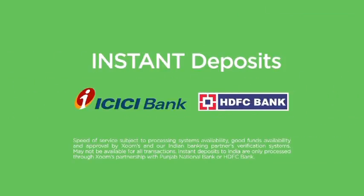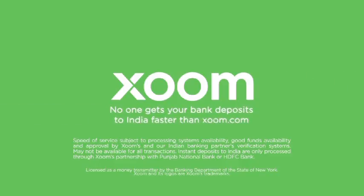My Indian bank has its own remittance service. I used their remittance service because I thought it would be easier and faster. But it was four to five days. It forced me to change to Zoom. And nowadays you can send money using Zoom instantly — just click send and it's there. Switch to Zoom for truly instant deposits to ICICI Bank, HDFC Bank and more. No one gets your bank deposits to India faster than Zoom.com.